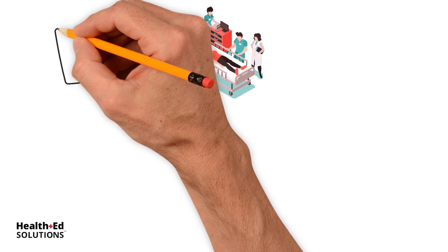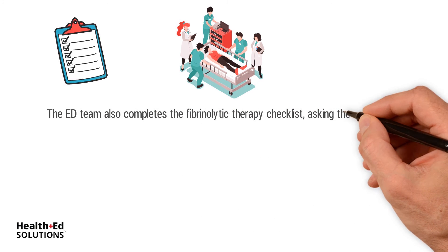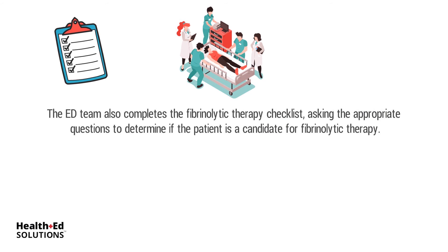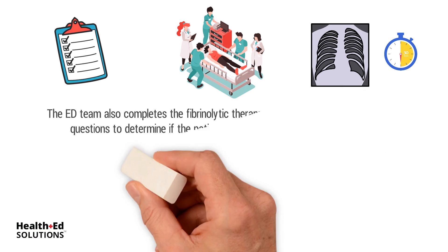The ED team reviews and performs a targeted clinical history and physical exam. They also complete the fibrinolytic therapy checklist, asking the appropriate questions to determine if the patient is a candidate for fibrinolytic therapy. Other valuable information such as blood work, cardiac markers, electrolytes, complete blood count, and coagulation studies must be obtained. A chest x-ray should be obtained in less than 30 minutes.